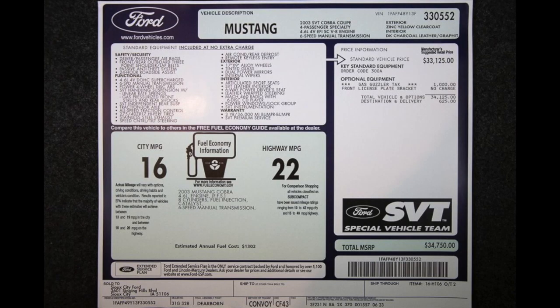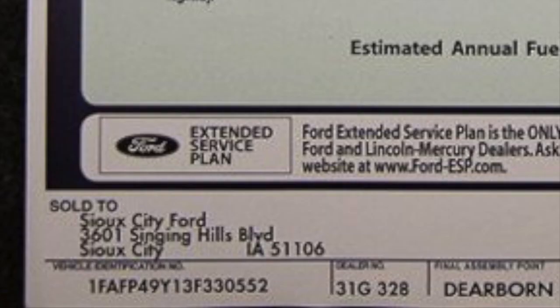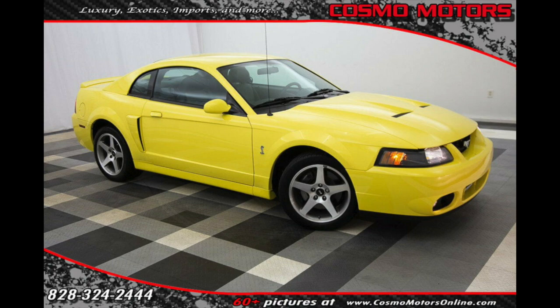Looking at the window sticker gives me more insight on this car. The car was from Northern Utah, but according to the window sticker — if you look in the bottom left corner — it says sold to a dealership in Indiana. The car was here in Utah, purchased by this dealership so they could flip it. I'm sure they got it for a good deal. And now the car is all the way in North Carolina.